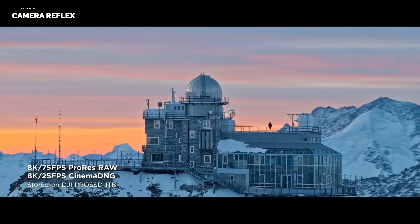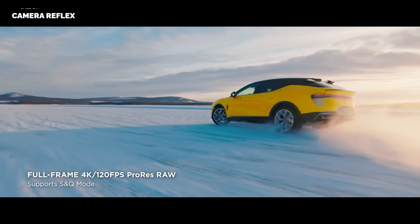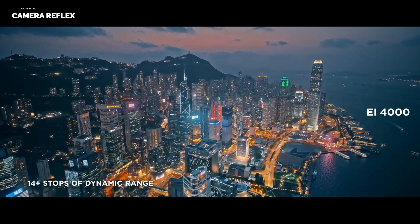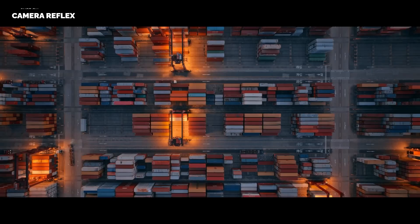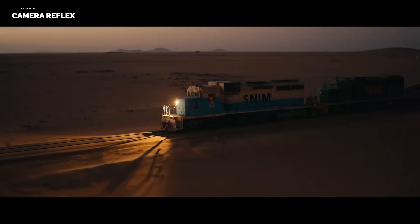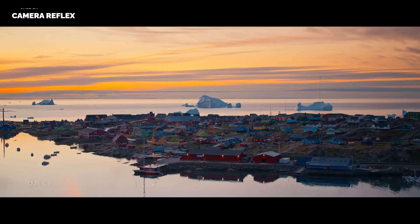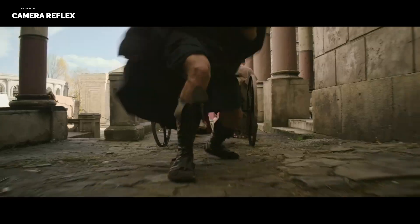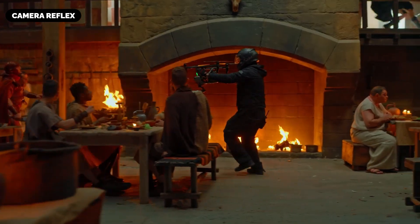Camera System: Unmatched Cinematic Precision. At the heart of the rumored Inspire 4 may lie the Zenmuse X9 8K air gimbal camera, a pinnacle of aerial imaging technology. This full-frame camera is speculated to support internal recording at up to 8K resolution at 75 frames per second in Apple ProRes RAW format, delivering ultra-high-definition footage with remarkable clarity and ample room for post-production adjustments.